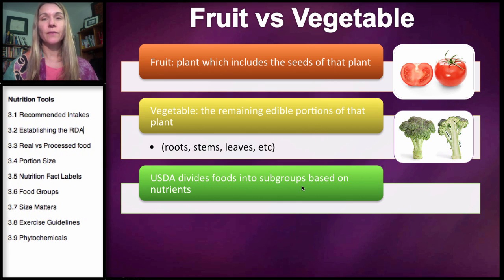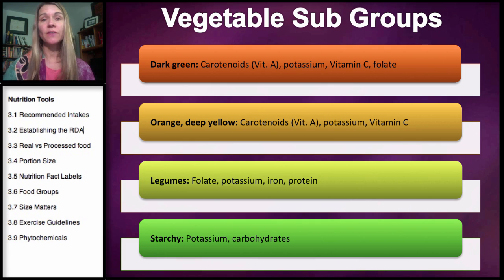I do want you to know the definition of fruits versus vegetables, but for all intents and purposes it doesn't really make that much of a difference. If you want to think of a tomato as a vegetable, that's fine as long as you understand why it is technically categorized as a fruit. The USDA divides fruits and vegetables into subgroups because of their nutrients. If we look at the vegetable subgroups, you can see you want to eat a variety of vegetables because each category is offering you something different. The dark green vegetables have a lot of carotenoids, which are a precursor to vitamin A in the body, but also a phytochemical or phytonutrient.